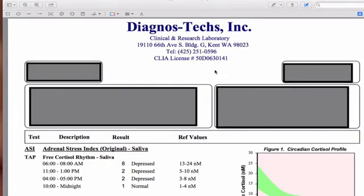Hi, welcome. It's Dr. Sherry here. I want to show you one of my favorite panels to run. This is called an adrenal stress index. And like the name says, it has to do with your stress and measuring your stress hormones — in particular, your cortisol, which is your main stress hormone.